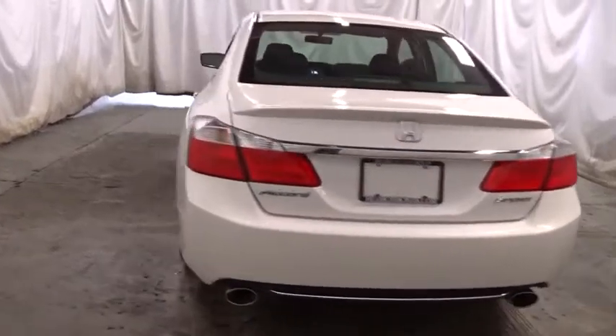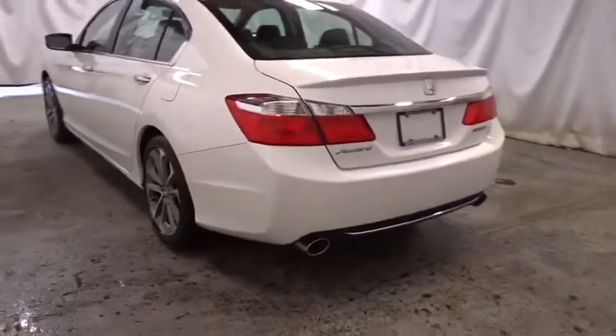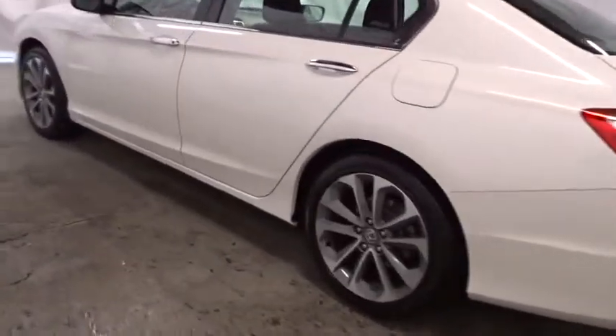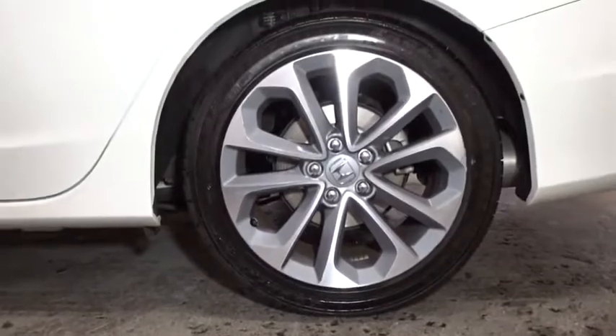Tachometer. Cloth seat trim. Engine immobilizer. Low tire pressure warning. Four-piece floor mat set. Power rear window sunshade. Wouldn't you look great in this vehicle? Stop in today and see for yourself.